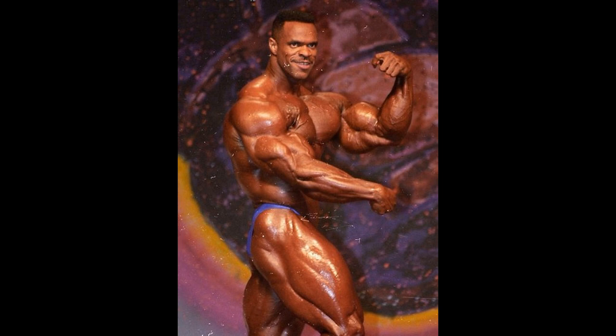Not a lot of big guys can say that. Look at that tiny waist and massive legs, arms, back, thick chest. And don't forget the calves — this man had that as well.